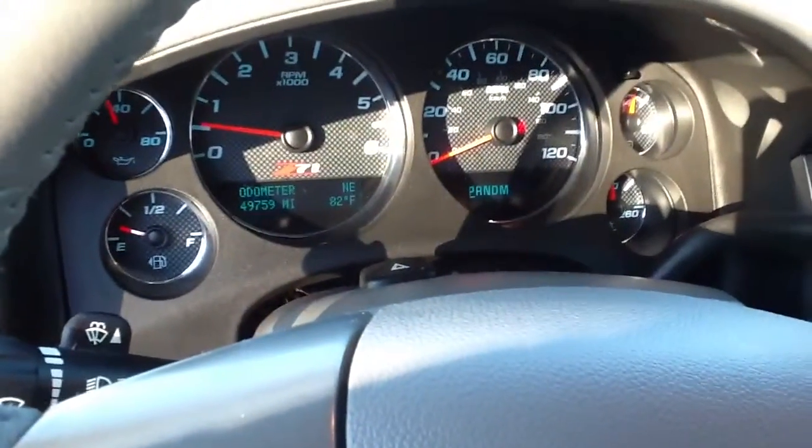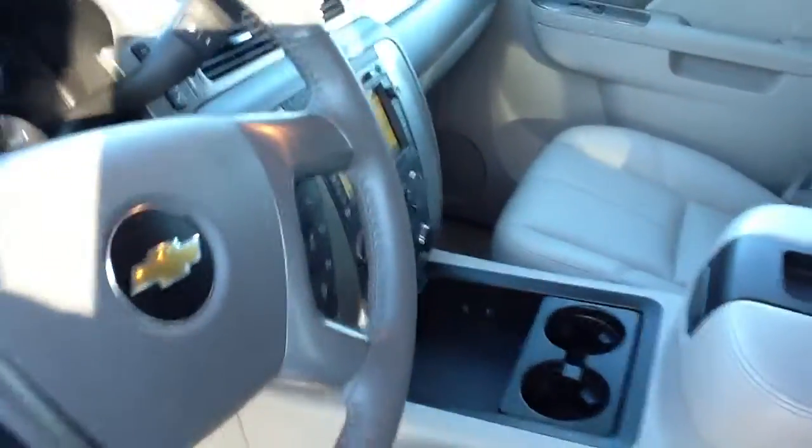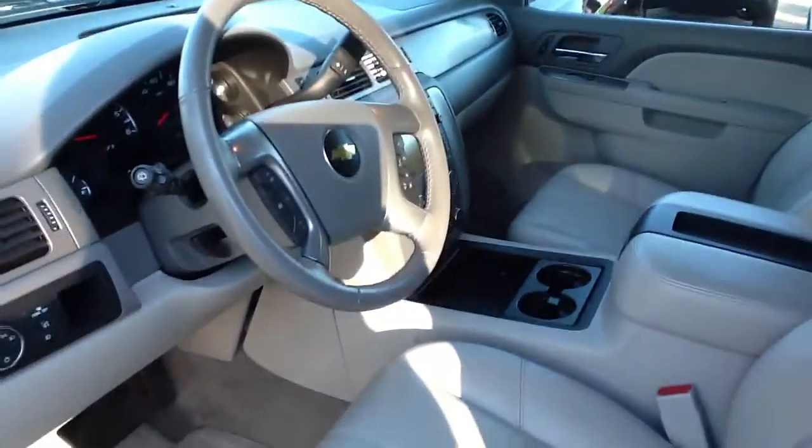This vehicle's got 49,759 miles. It is fully loaded, one owner, OnStar, XM radio — everything you're looking for in a vehicle, perfect for tailgating season or going hunting.